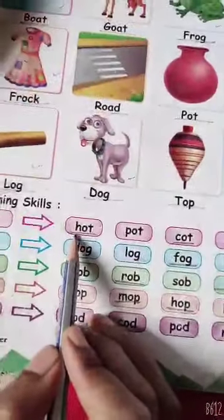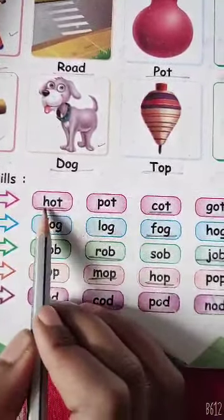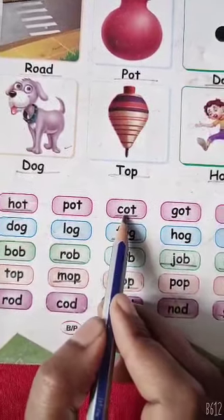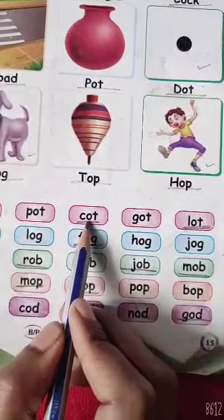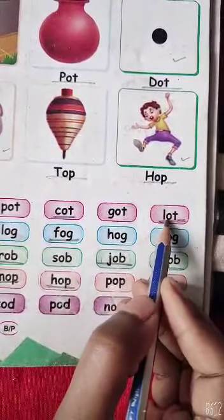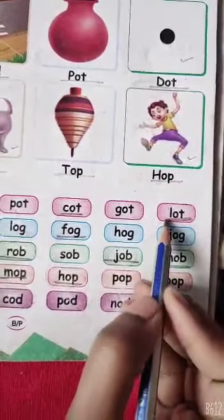Here, in the first line: H, O, T — Hot. H, O, T — Hot. Next: C, O, T — Caught. C, O, T — Caught. Here, next: L, O, T — Lot. L, O, T — Lot.